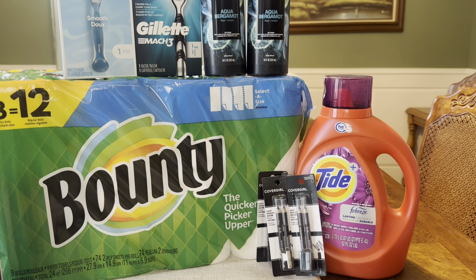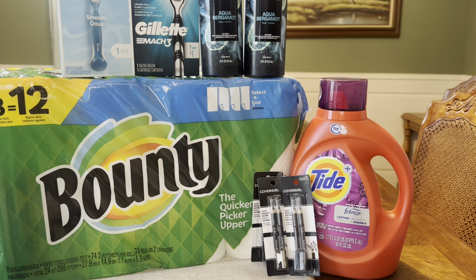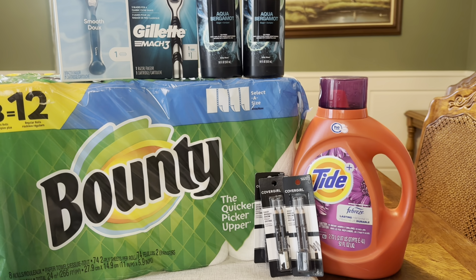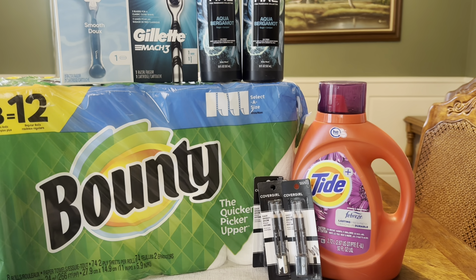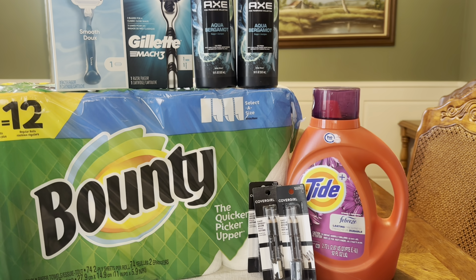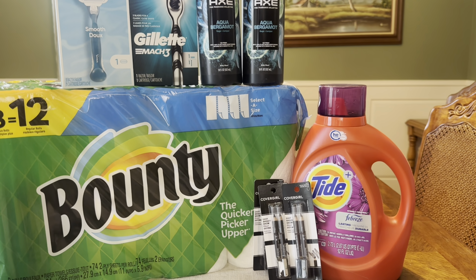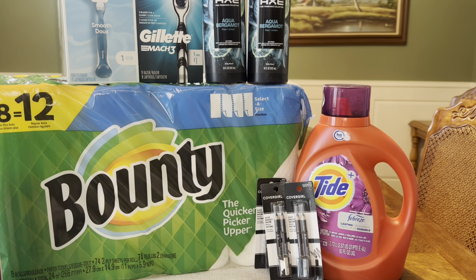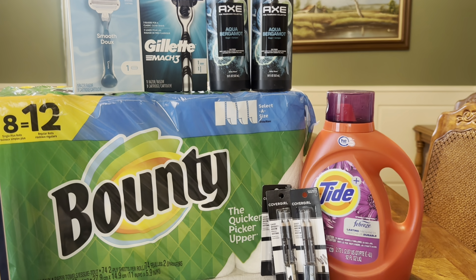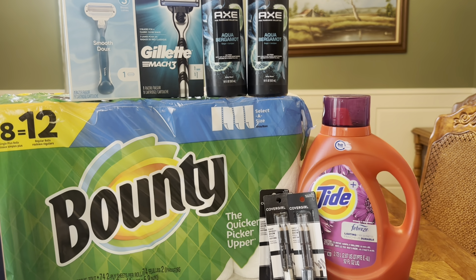I also want to mention one more deal — I'm going to put it on the printable list. I just saw it as I was finishing up this video. Coupon with Star posted on Instagram about a deal on Oral-B toothbrushes. The one she picked up was around $8.49, and you can get back a $10 extra buck when you buy it this week. The deal was a limit of two — she did it twice and got a $20 extra buck, making her a few dollar moneymaker. I'll make sure to add that to the printable list. Maybe I'll go back another day and grab it — that is definitely some great savings.